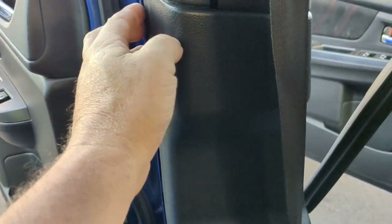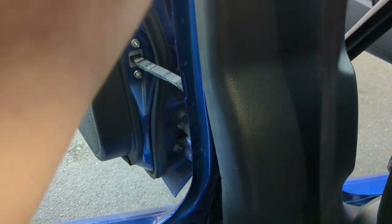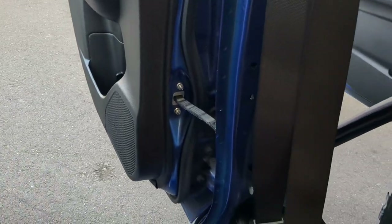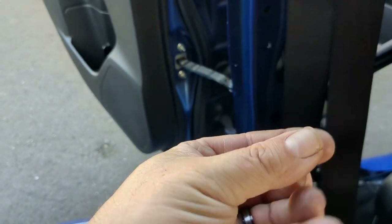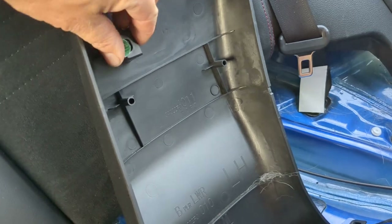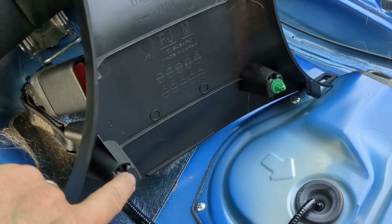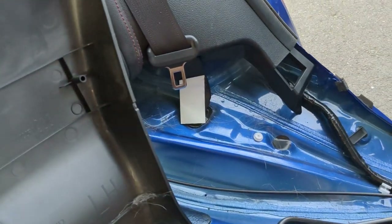Here's our seat belt. Next thing we're going to do is pop this panel off — again, you can do this by hand. Just pull the top out and then start popping it towards you. I haven't used the panel popper at all yet because it's pretty doable by hand. One of the clips came off — make sure you reinstall that. This panel has one, two, three, and then four green clips, so make sure you find them all before you put it back in.